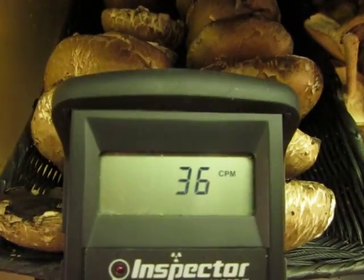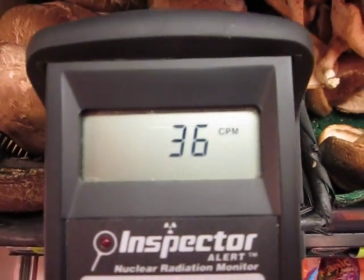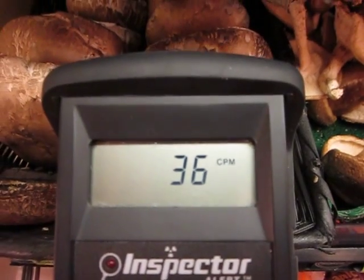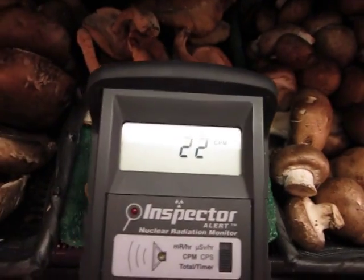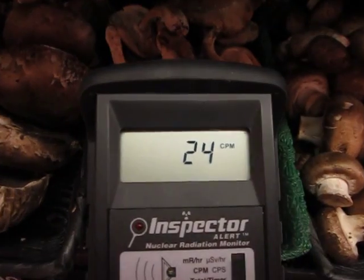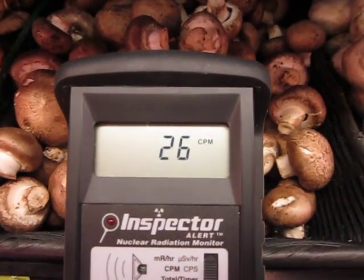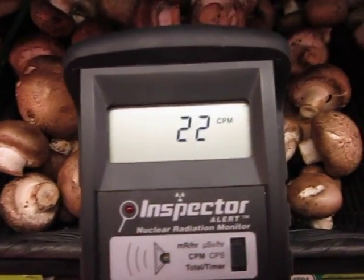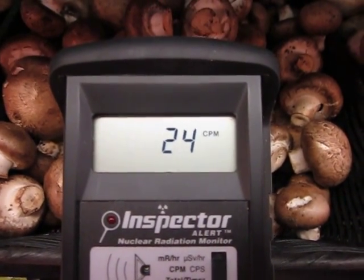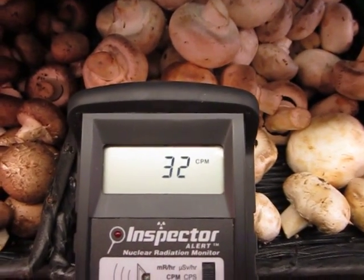These are portobellos — all it says is product of USA, so I don't know where these are from specifically. Shiitakes. These are the criminis. And regular button mushrooms, also a product of USA.